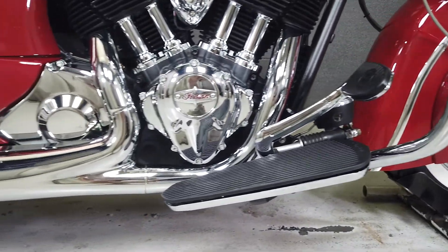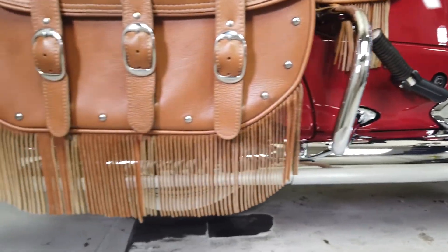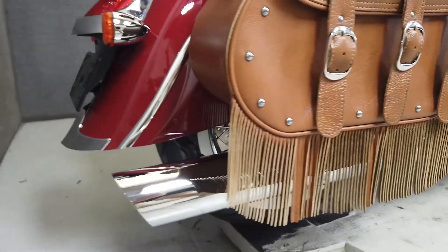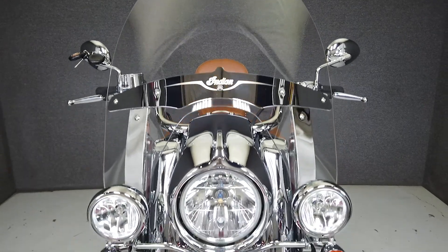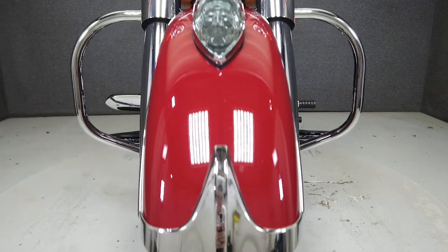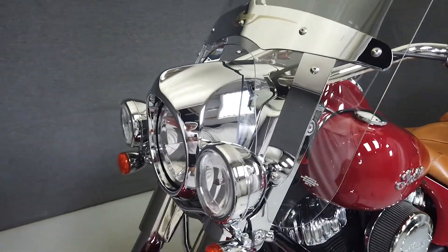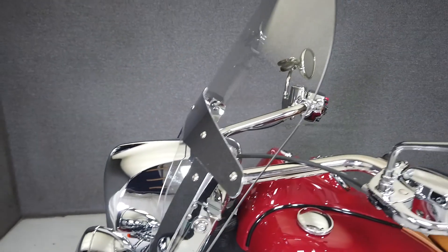It weighs in at 824 pounds and has a lower seat height of 27.4 inches. It comes equipped with ABS and cruise control. This opportunity vehicle is being sold as-is. We encourage you to see and hear the bike in person; if you are unable to, we will be happy to do a live inspection via Skype or FaceTime. Please give us a call for more information.